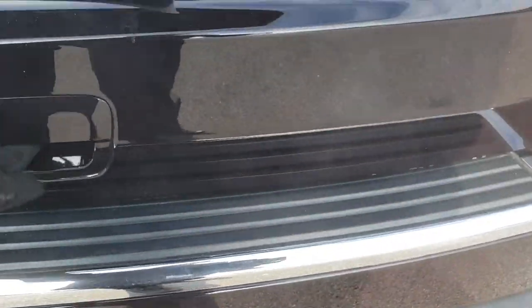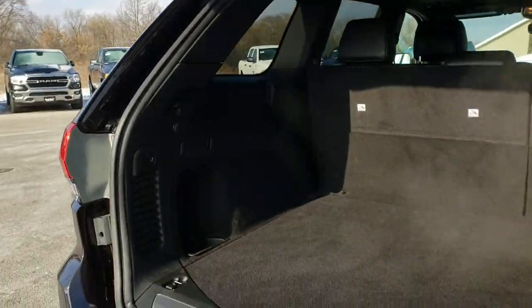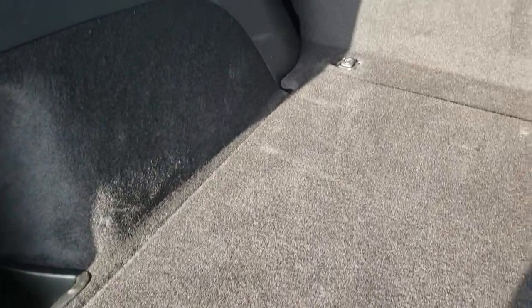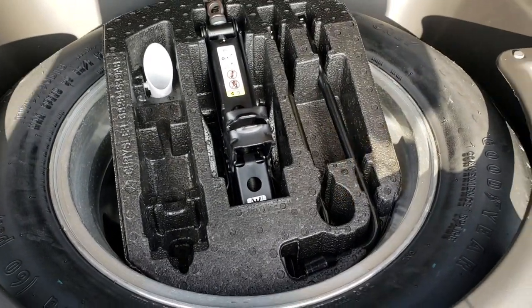It has reverse sensors and a power lift gate. The gate itself is in excellent condition — no dents or dings on that. The back storage area is very clean. It is very cold out today, so a little bit smoky in here. It has the power button right there. It also has a full-size spare with the jack and tools.